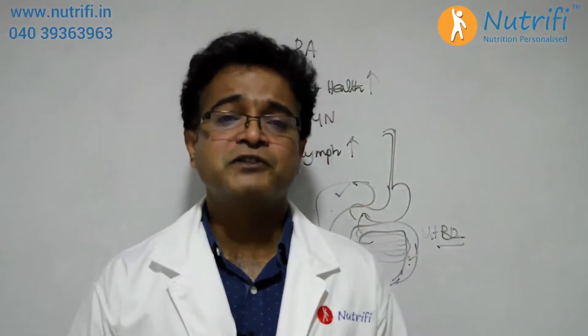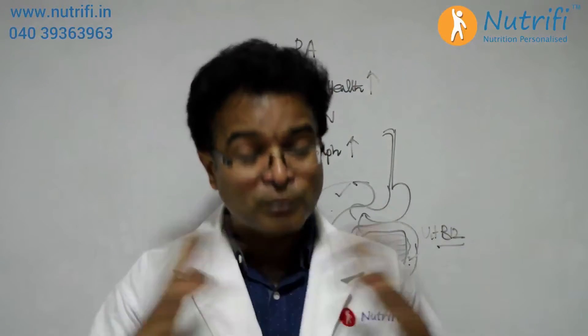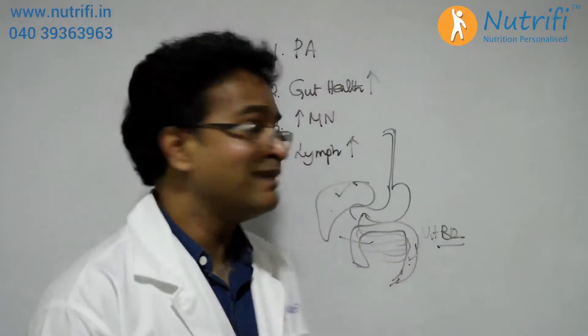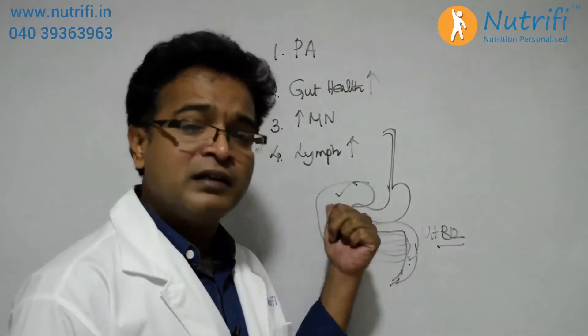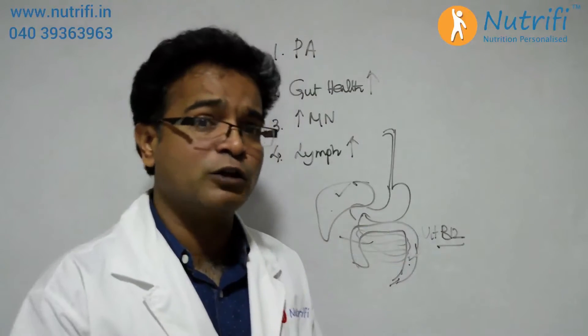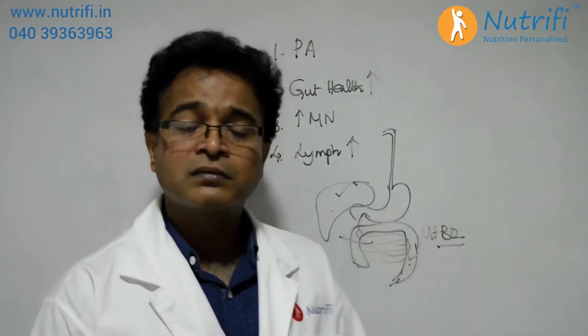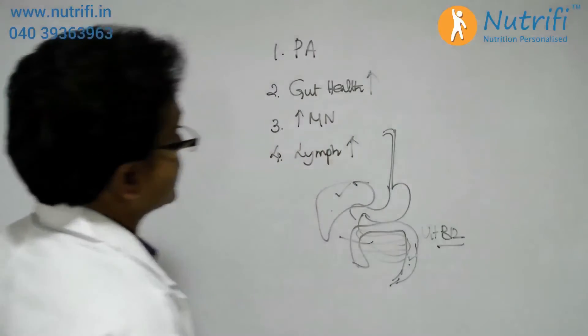To improve gut and digestive health, we need certain kinds of fresh vegetable juices in the morning to improve acid production. For liver detoxification, curcumin is one of the key agents, though not the only one. For the colon, both garlic and ginger work as effective detoxifying agents.